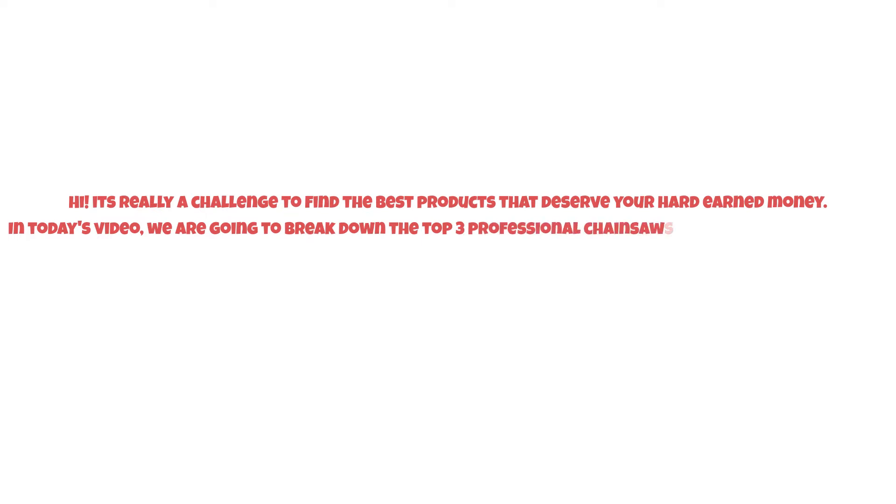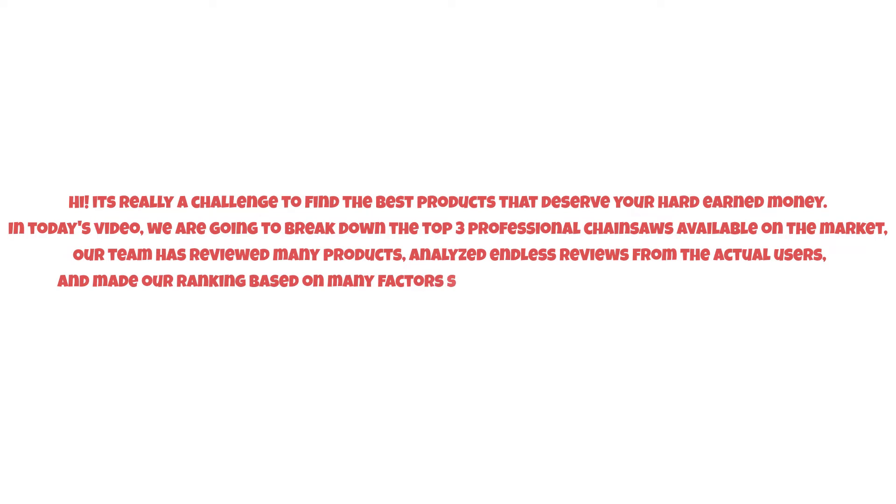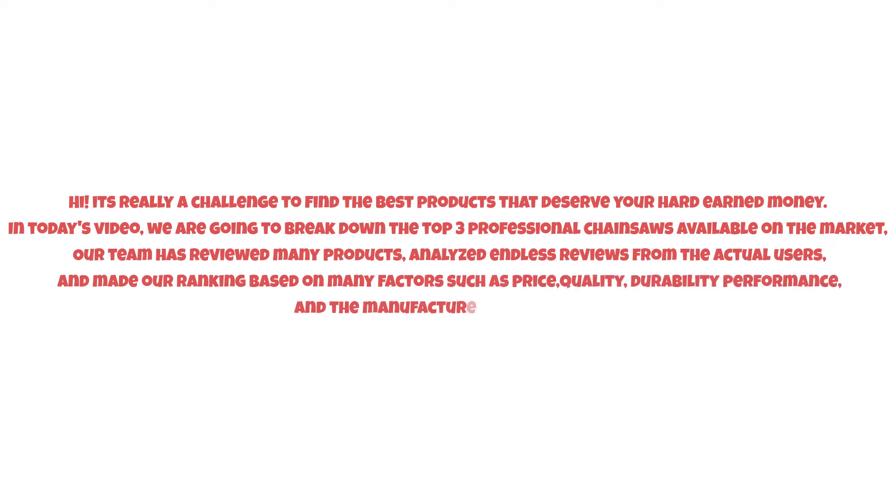Hi, it's really a challenge to find the best products that deserve your hard-earned money. In today's video, we are going to break down the top three professional chainsaws available on the market. Our team has reviewed many products, analyzed endless reviews from actual users, and made our ranking based on many factors such as price, quality, durability, performance, and the manufacturer's reputation. So watch this video till the end.